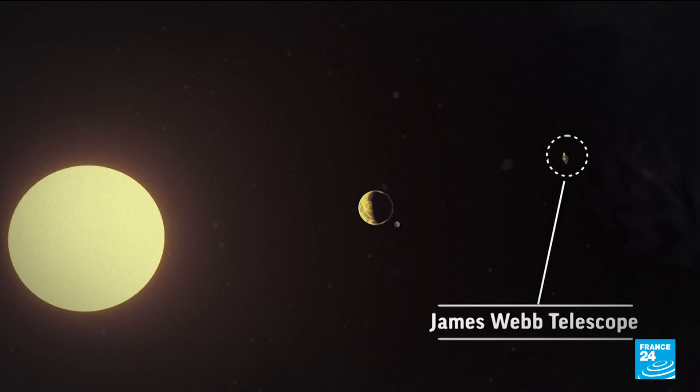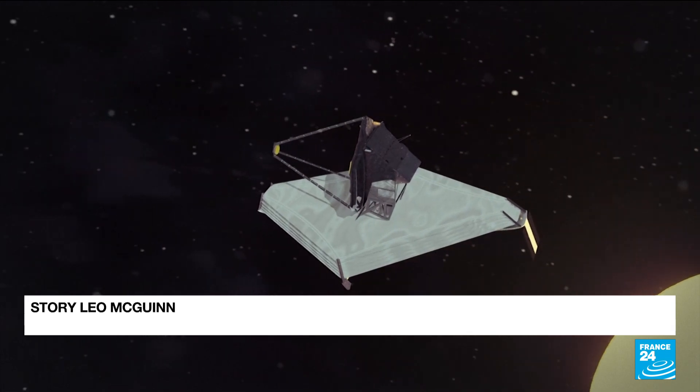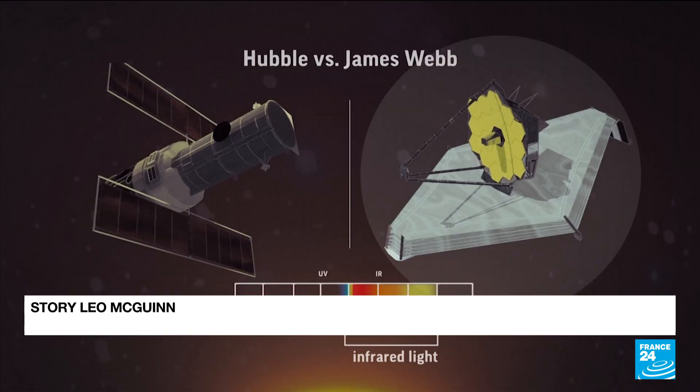The most powerful telescope ever built, the James Webb will carry out its mission over the next five to ten years, providing invaluable information alongside the Hubble telescope.